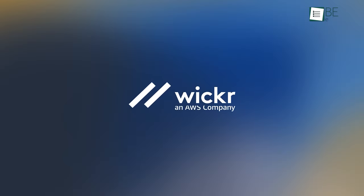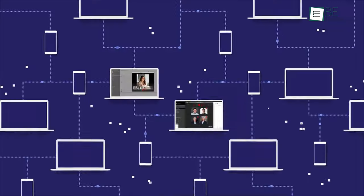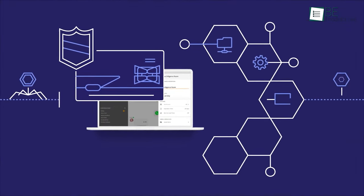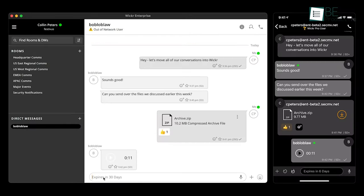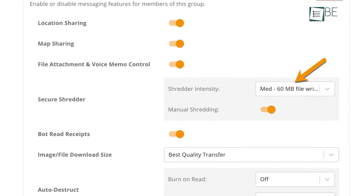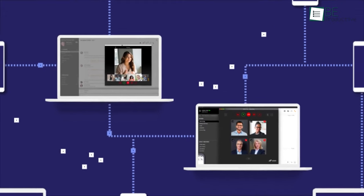Wickr is an Amazon Web Service that protects all of your communication from prying eyes. It's open source and does not collect or share your personal data or metadata. There's also a shredder feature which automatically deletes conversations and files shared on the platform, and you can set a time limit for when to delete them. You don't need a phone number to register.